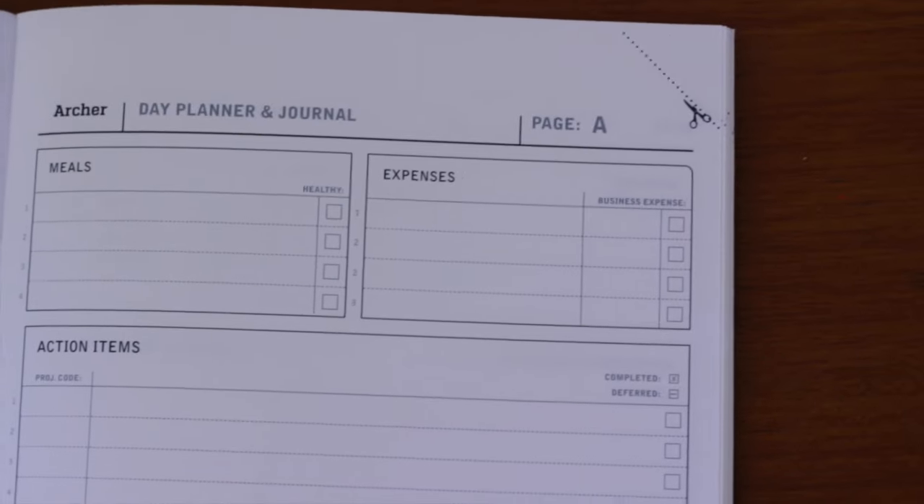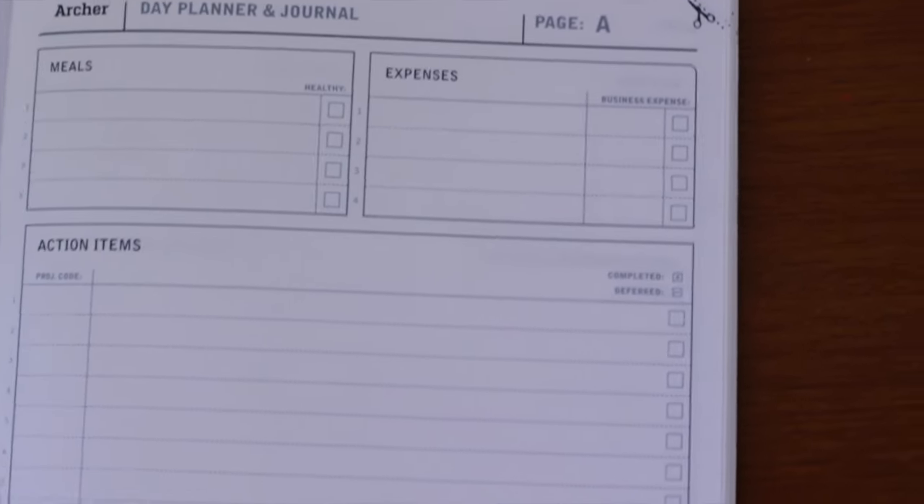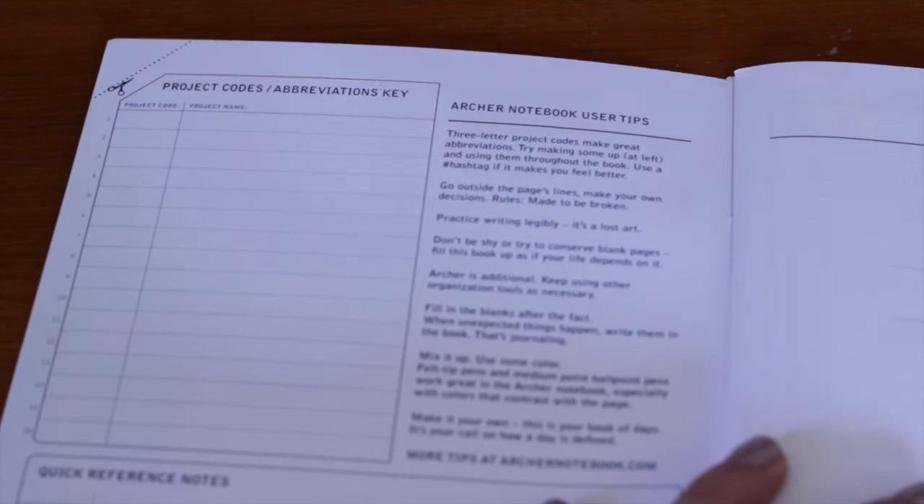On the next page you write down your action items, and within the action items you have a project code. This is what I think is key, because in my planners I never know if I should mix personal or business or how that should work. Here you write a project code — so you can do P for personal, B for work, E for exercise, whatever sort of code you want to make up for yourself. Then you can see what you need to do for work, for personal, exercise, et cetera. So you can mix it all in this one book.